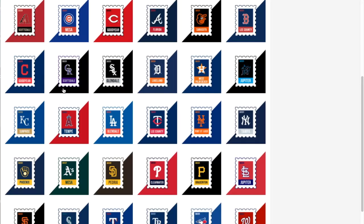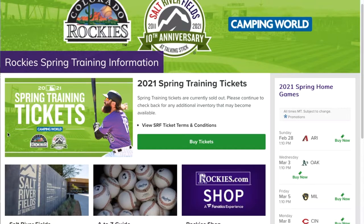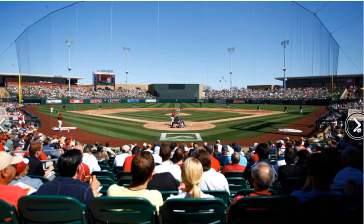Also at Scottsdale is the Colorado Rockies spring training facility. They also play at the same stadium as the Arizona Diamondbacks — that is Salt River Fields. Their website's pretty good, with a lot of information on it compared to other sites.